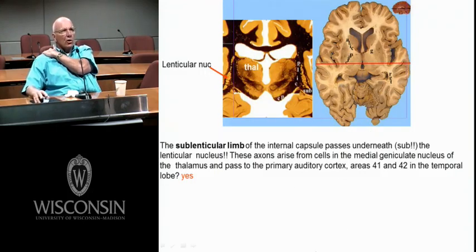This shows the sublenticular limb. Here's your posterior limb. Look how big the thalamus is here — we're getting caudal. The thalamus is big and the lenticular nucleus is small. If we went rostral from here, the lenticular nucleus would get bigger and the thalamus would get smaller.